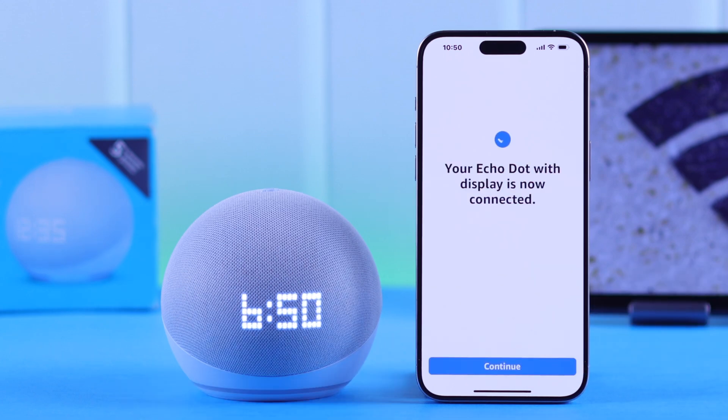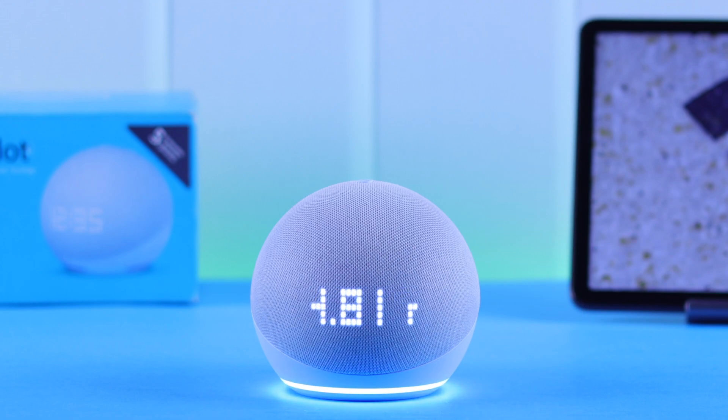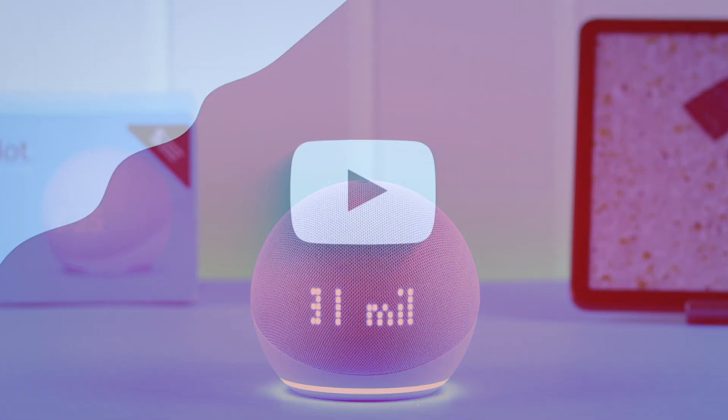Your Echo is ready. If everything is fine, your Echo will be ready in a moment and your Wi-Fi issues will be solved. Thanks for watching.